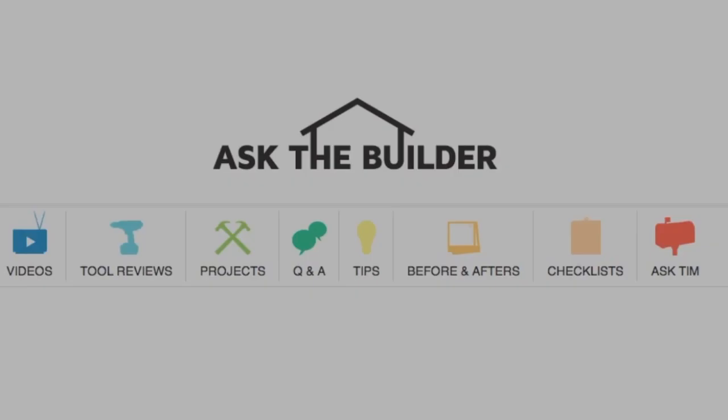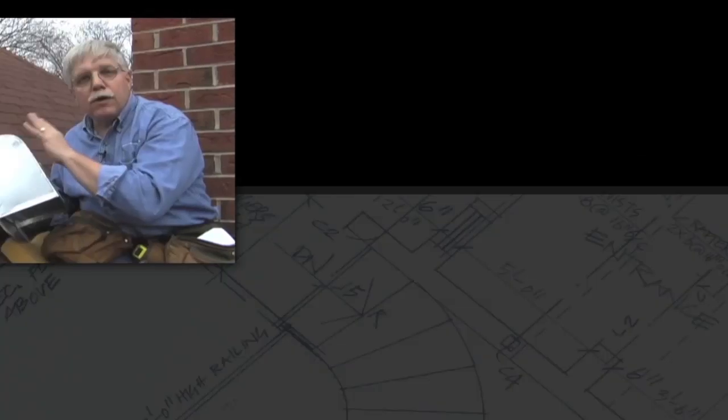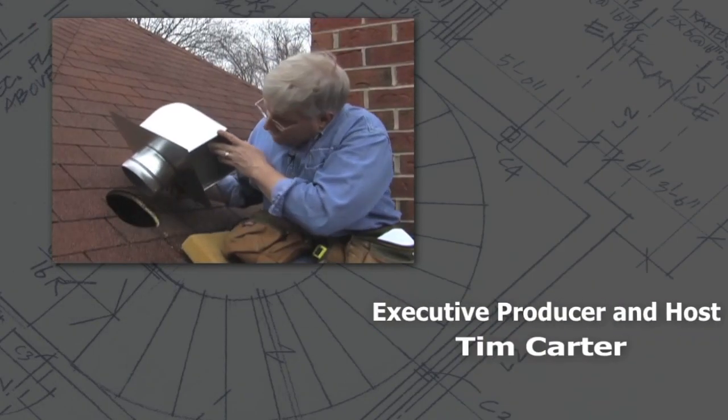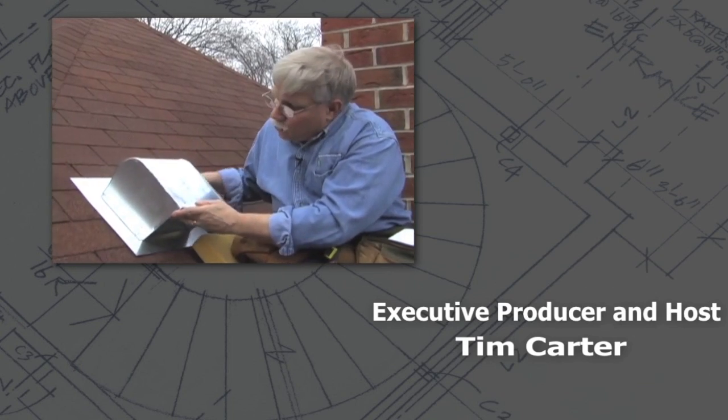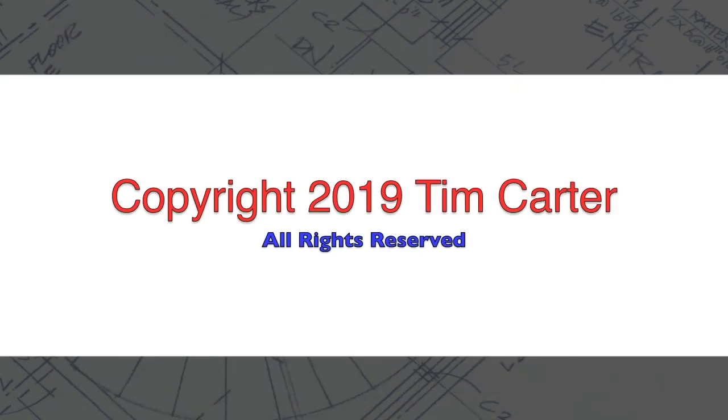I'm Tim Carter, AskTheBuilder.com. If you want to discover more home improvement tips, go to AskTheBuilder.com. Thank you.